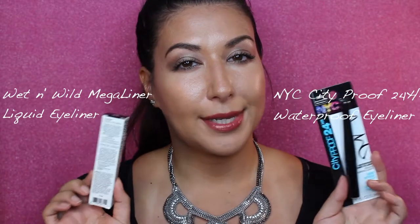Hello and welcome to Kim's Beauty Basics. I'm Kim and today I'm going to be doing a liquid eyeliner head-to-head review of these two products. Both are from the drugstore, both are extremely affordable. We're going to see which one wears the best, lasts the longest, things like that.